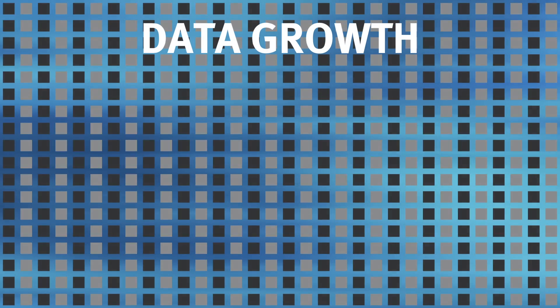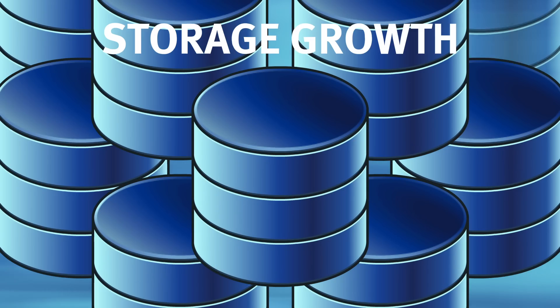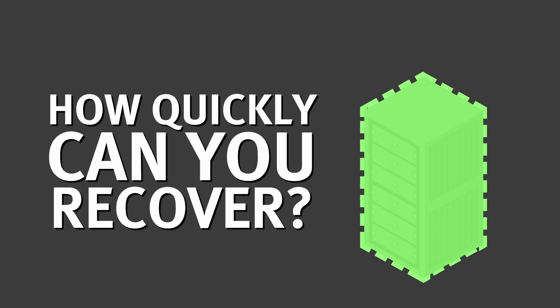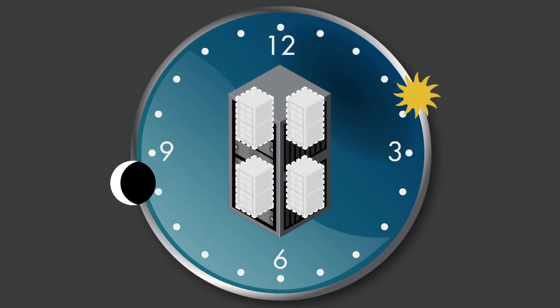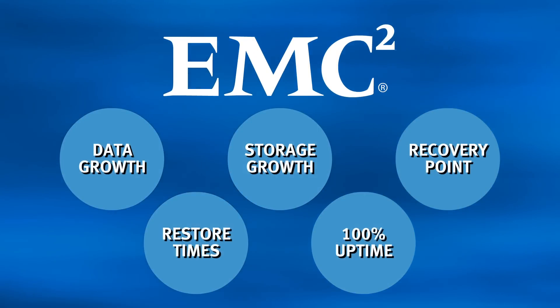As data growth continues to escalate exponentially, how can it be protected without storage growth also spiraling out of control? What's your nearest recovery point and how quickly can you recover? Is 100% uptime to keep business running and avoid major revenue losses just a pipe dream? What does it take to meet all these challenges and stay within budget?